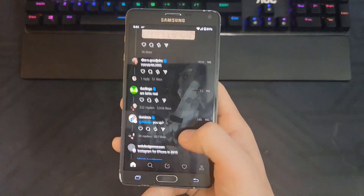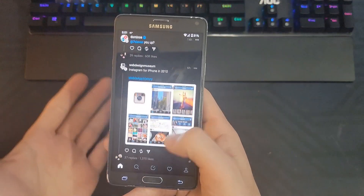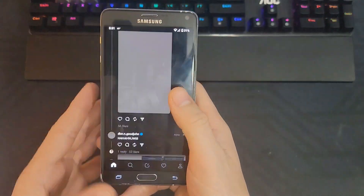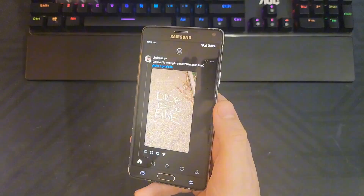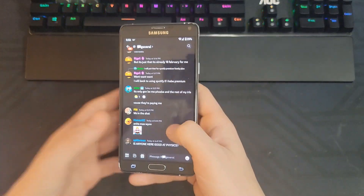And Threads, one of the newest social media apps out there, actually works perfectly fine. It's surprisingly — there's basically no lag whatsoever. It takes about five seconds to actually load things, and then it's working perfectly fine. Threads also works but it takes a long time to load in and it's a little bit laggy, but technically it is usable.